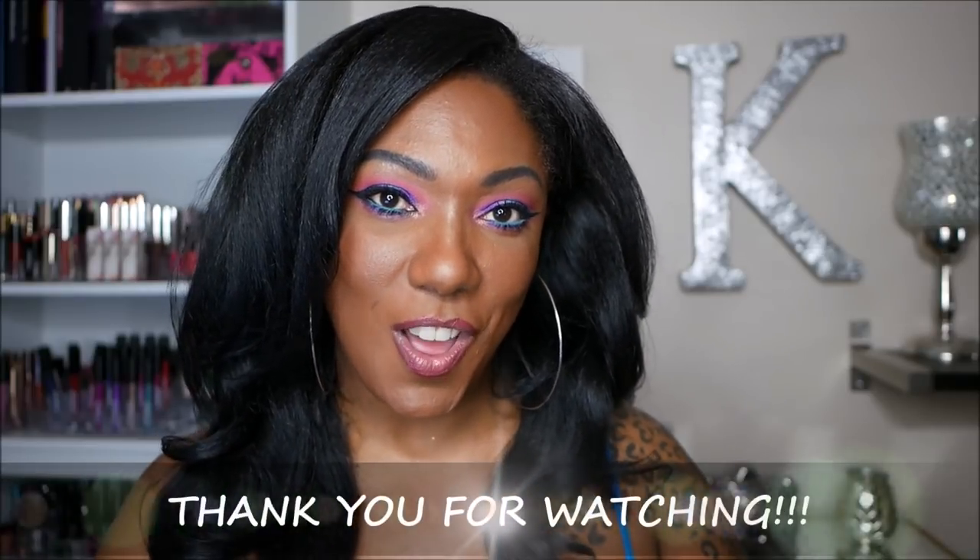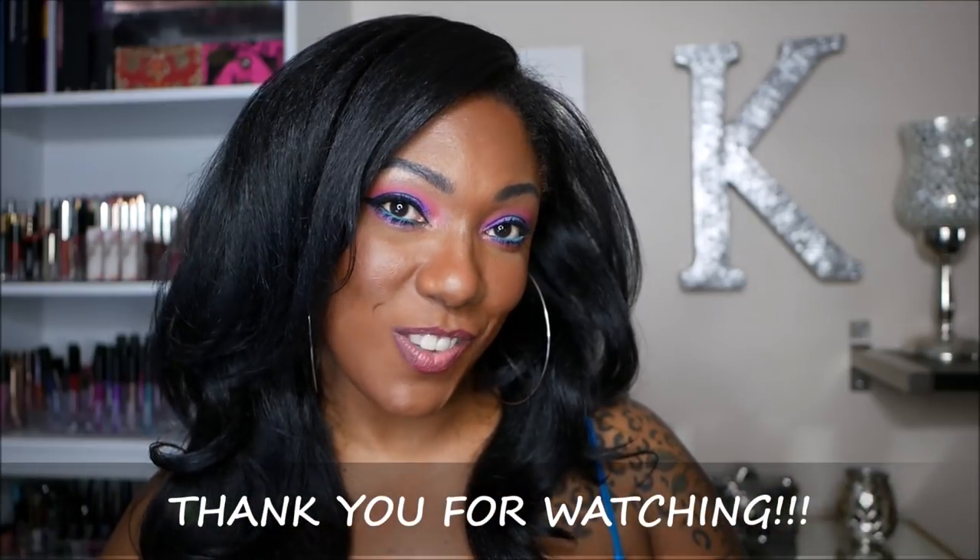That's it, you guys! Thank you so much for hanging out and checking out this haul — all the latest stuff I've been purchasing for my makeup, beauty, and skincare arsenal. Don't forget to check out my girls' videos I mentioned throughout, and I will see you in the next one. Toodles!